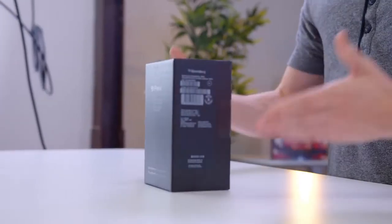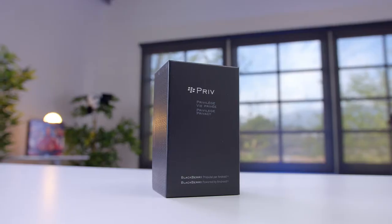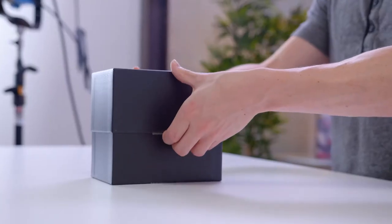Next up, we have the BlackBerry Priv. Now this was an interesting phone for one big reason — it was the first BlackBerry to ship with Android instead of BBOS. Take a look at the box and you'll see that they promise privilege and privacy. That is quite the statement to put on your phone. Crack this one open and you'll see a BlackBerry that looks a little bit different.